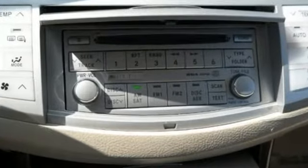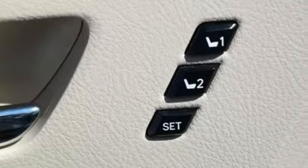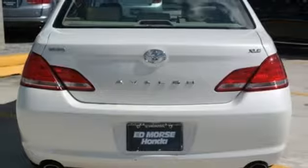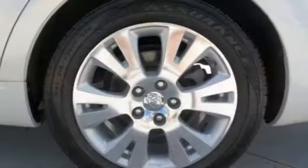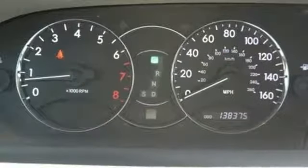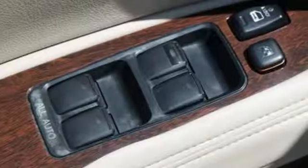Auxiliary audio input, power heated mirrors, dual zone climate control, auto dimming rear view mirror, power windows, leather bucket seats, V6 engine, express open and close sliding and tilting sunroof, gas pressurized shocks, and automatic transmission.